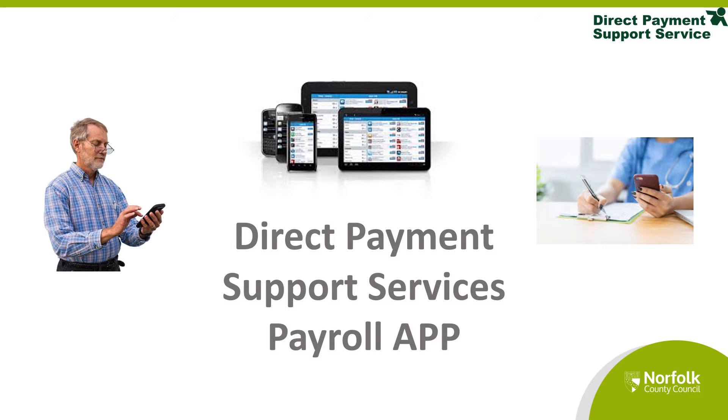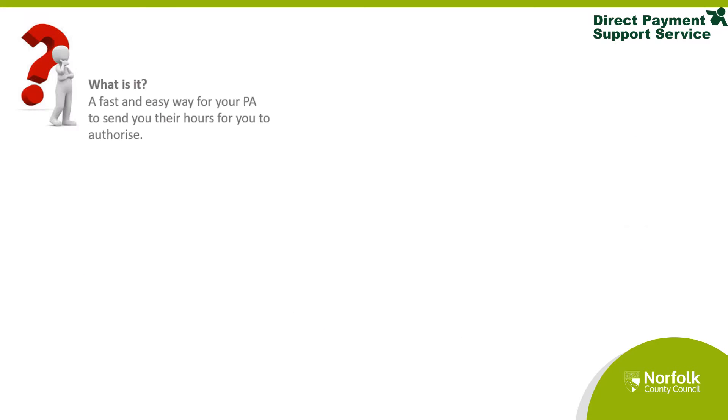Presenting a short video from Direct Payment Support Services on our payroll app. Our app is a fast and easy way for your PA to send you their hours for you to authorise.